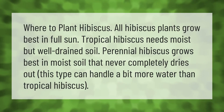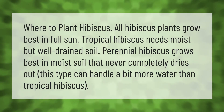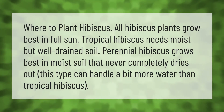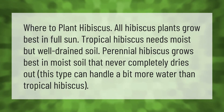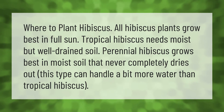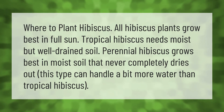All hibiscus plants grow best in full sun. Tropical hibiscus needs moist but well-drained soil. Perennial hibiscus grows best in moist soil that never completely dries out — this type can handle a bit more water than tropical hibiscus.